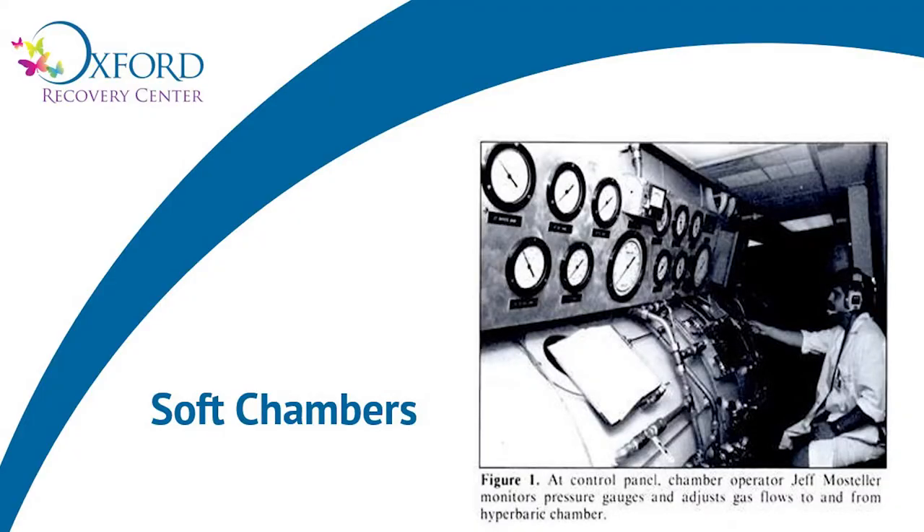This is a picture of Jeff sitting at the chamber controls of a multi-place chamber. Jeff joined my company in July of 2019. He had 35 years of hyperbaric experience and had never heard of mild chambers. He was the perfect one to do the research, as he had no bias either way — he just wanted to know the safety and physics of the chambers. Jeff did a ton of research, and he is here today to explain what he has found.